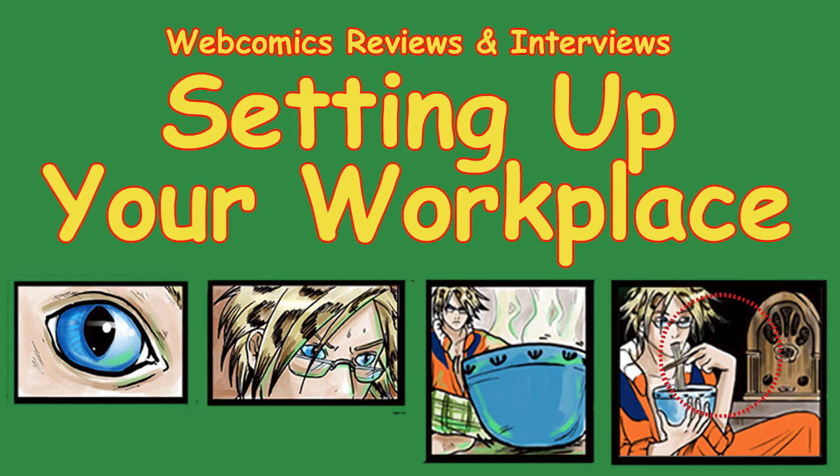Hi, this is James Jocum, host of webcomics, reviews, and interviews. Today we're looking at your setup. So sit back, relax, and let the geek fest begin.